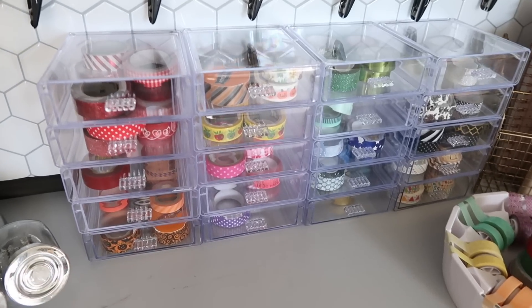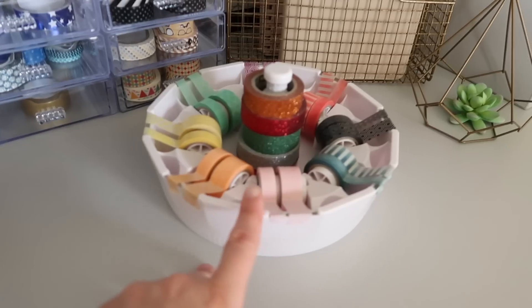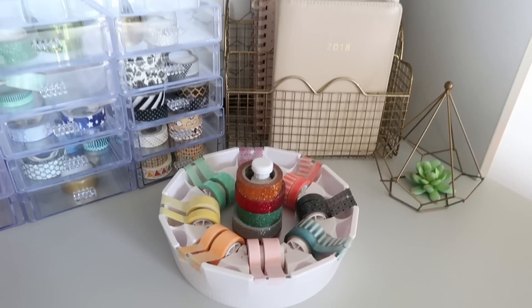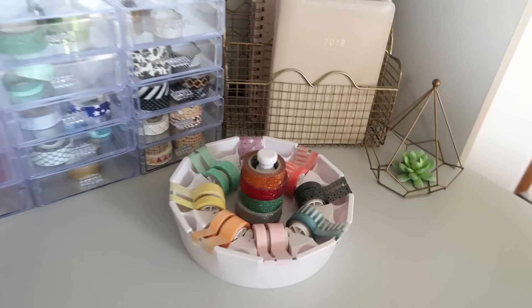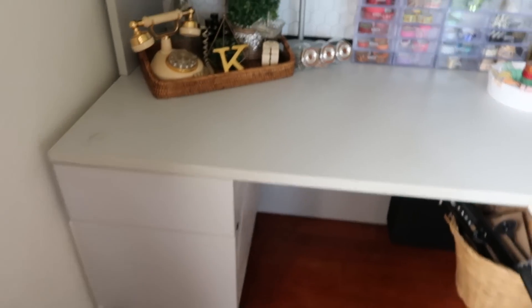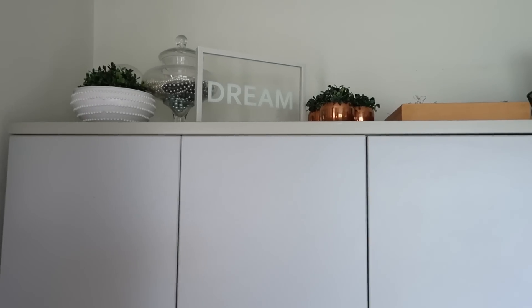Right here I have all of my washi tape organized by color in drawers I got at Dollar Tree. I also found this washi organizer at the Salvation Army — it actually came with washi tape included. Right back here I have a mail organizer where I keep my planners so I know where they are. I also have my diplomas hanging right here, which I love, and a ruler clippy thing I found at the Target Dollar Spot a couple years ago.